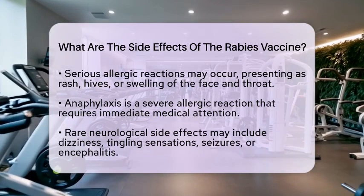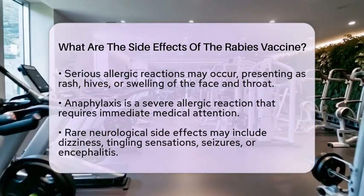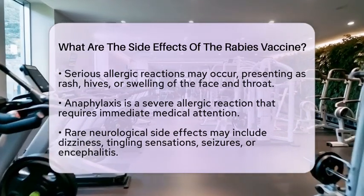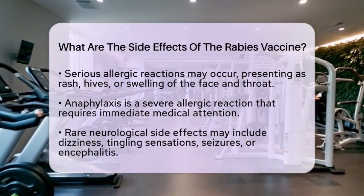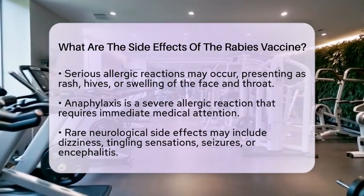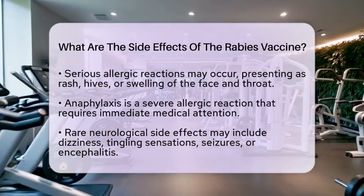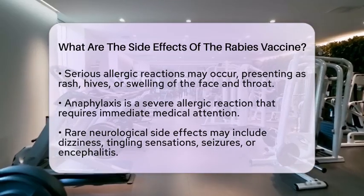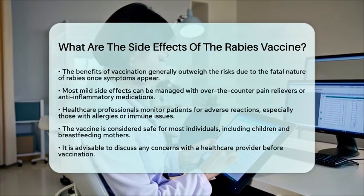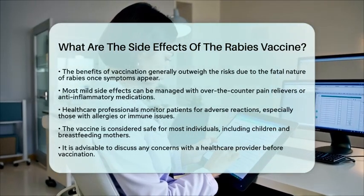The benefits of receiving the rabies vaccine typically outweigh the risks. Rabies is almost always fatal once symptoms appear, making vaccination critical after exposure. Most mild side effects can be managed with over-the-counter pain relievers or anti-inflammatory medications. If severe reactions occur, seeking medical help is essential. Healthcare professionals monitor patients for any adverse reactions after vaccination, especially those with a history of allergies or immune system issues.